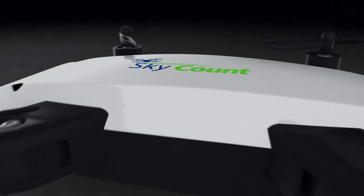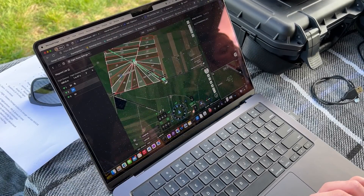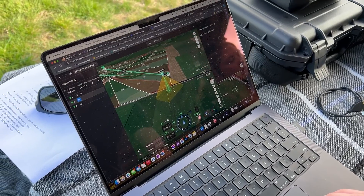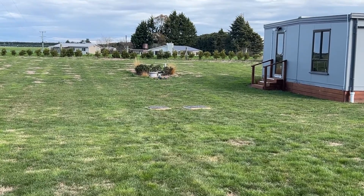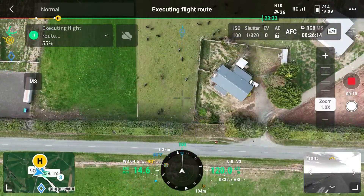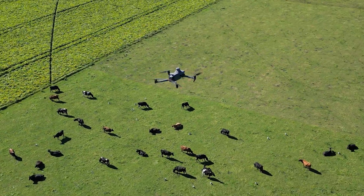Using modern drone technology and AI, SkyCount accurately audits stock in the paddock. With pinpoint positioning, the drone flies itself along the programmed route and records the entirety of the paddock. The drone flies every paddock with stock to provide accurate tallies across the farm. We operate the drone at 120 metres above the ground, allowing us to record most paddocks in a single pass and avoid any impact of the drone on livestock.